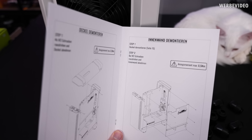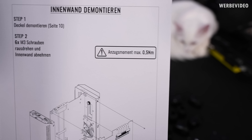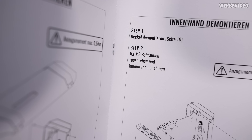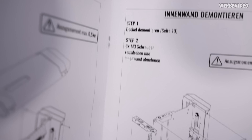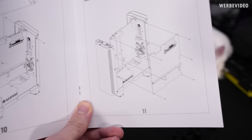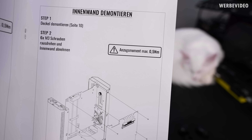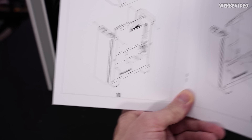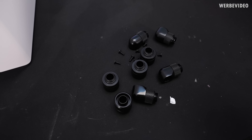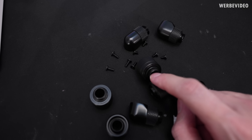One thing I definitely want to highlight is the manual. You can see it was done with attention to a lot of details — even the torque is listed for individual screws. For example, for those M3 screws, six times for disassembly of the mainboard tray, listing a max torque of 0.5 Nm. So that is done quite nicely, with a lot of very well-made drawings.